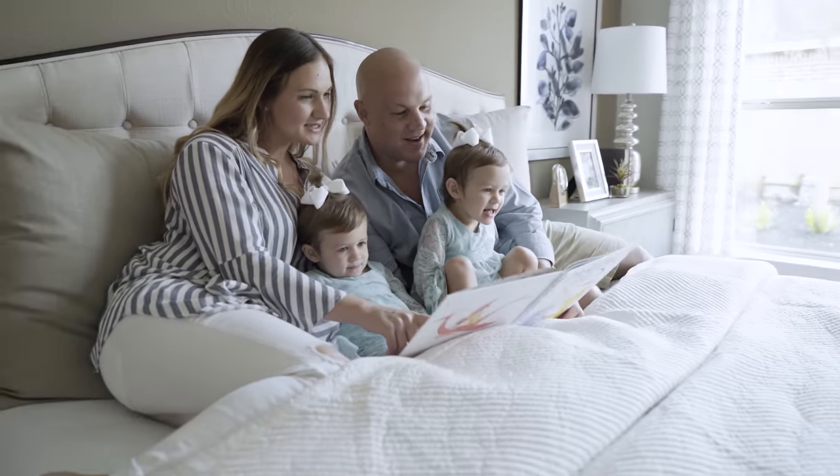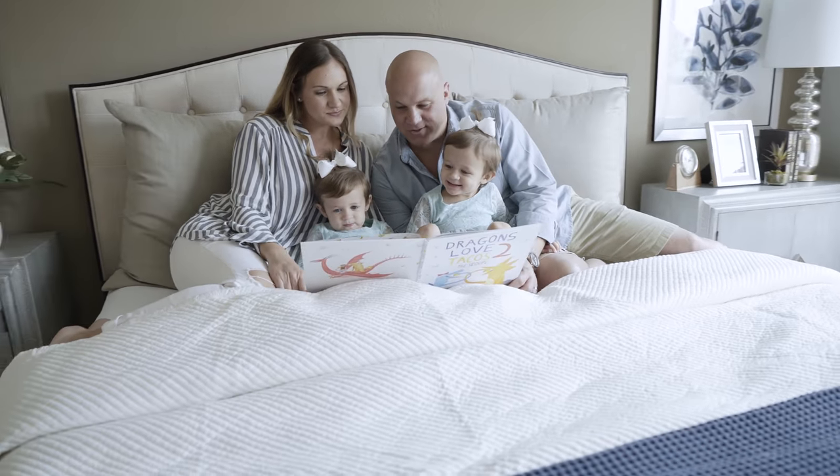We looked at some older homes, pre-owned, and they were nice homes, but Lennar was offering new-built homes that were energy efficient for the same price, so the value we couldn't pass up.